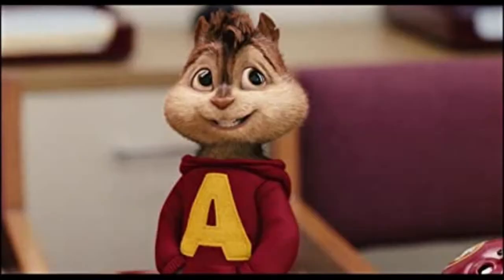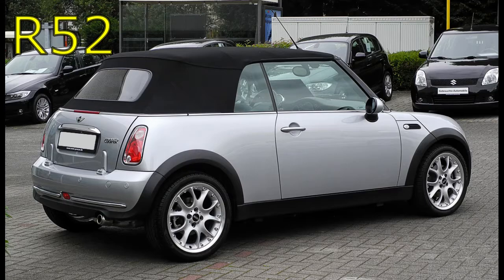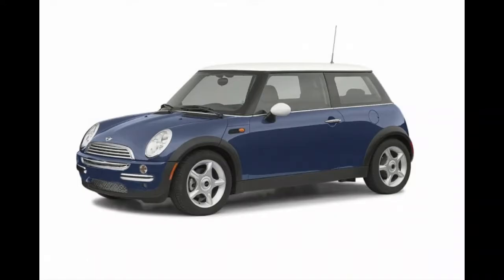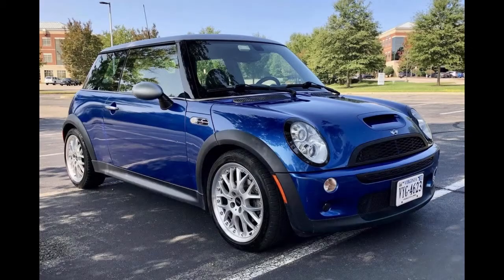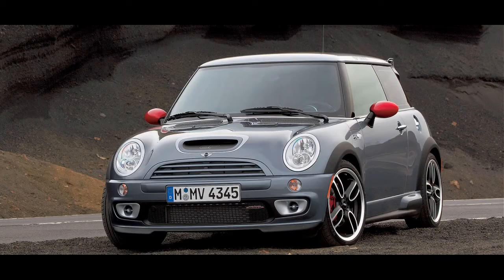Model designations for the Minis imported into the US were the R50 Mini Cooper, the supercharged R53 Mini Cooper S, and in 2005 the R52 Convertible model was added. The Cooper and the Cooper S are named after John Cooper. These nameplates were also used on the sportier versions of the classic Mini. There was also a John Cooper Works version, but I can't afford that one, so I'm not going to talk about it — that would just make me sad.